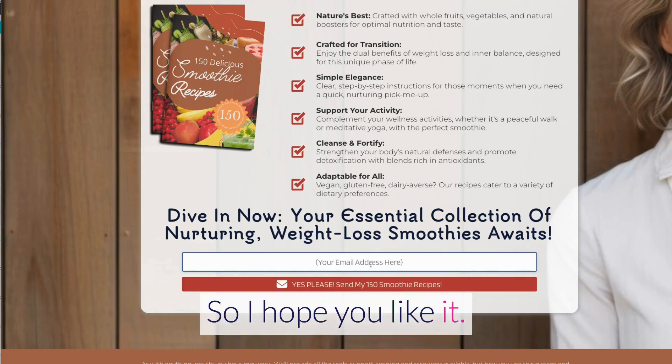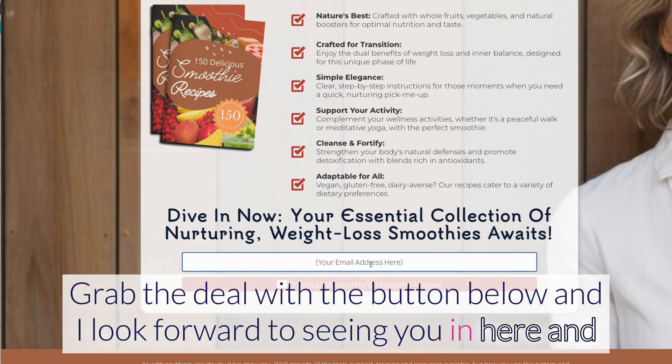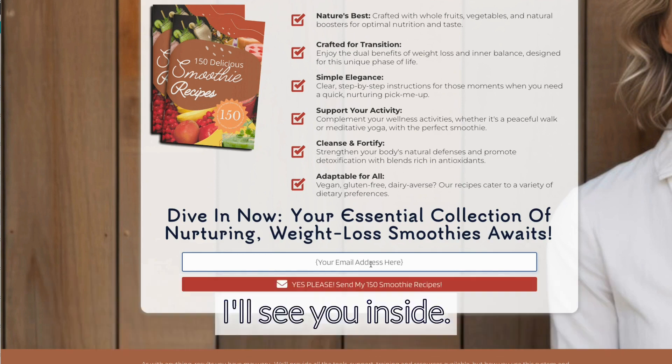I hope you like it. Grab the deal with the button below, and I look forward to seeing you in here and helping you grow your audiences, your newsletters, and of course your profits. I'll see you inside.